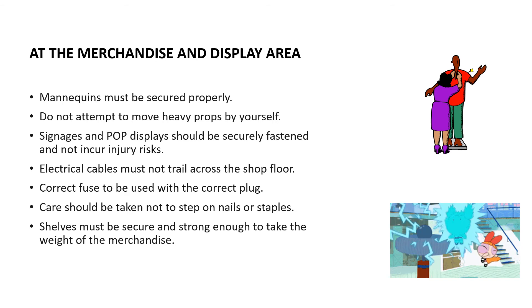Care should be taken not to step on nails or staples. Shelves must be secure and strong enough to take the weight of the merchandise. An electrical wire that extends past the interior display area, an overhead sign that falls, or an unsecured mannequin that topples when a customer touches it are typical safety problems. The potential exists for someone to be burned by hot lights, shocked by faulty electrical equipment, or tripped by poorly placed wires, so safety measures must be taken.